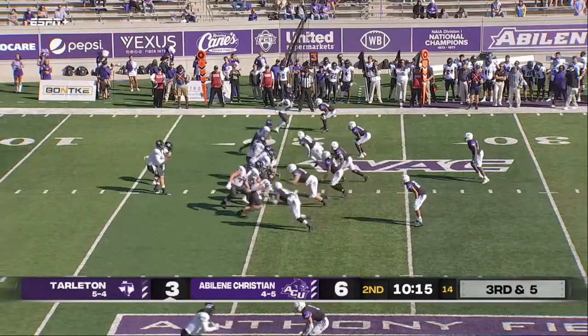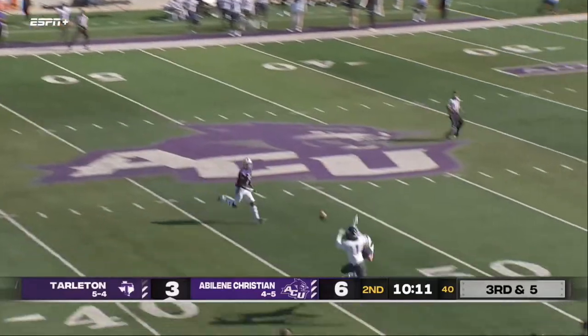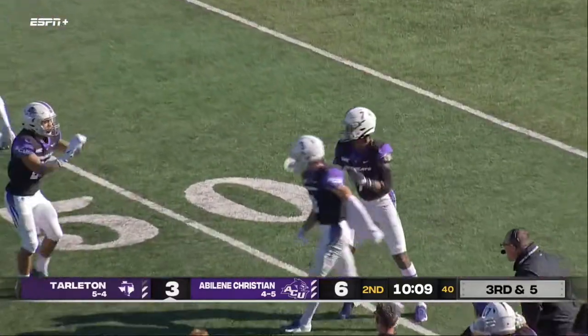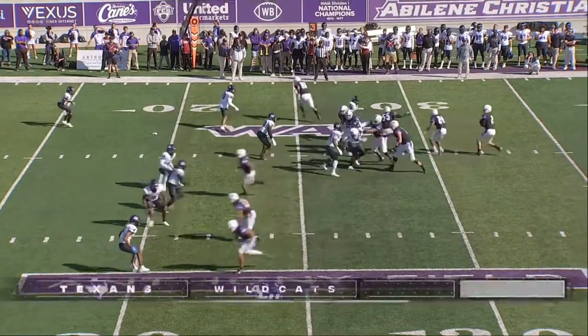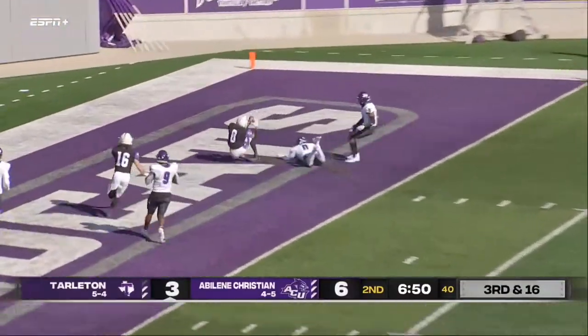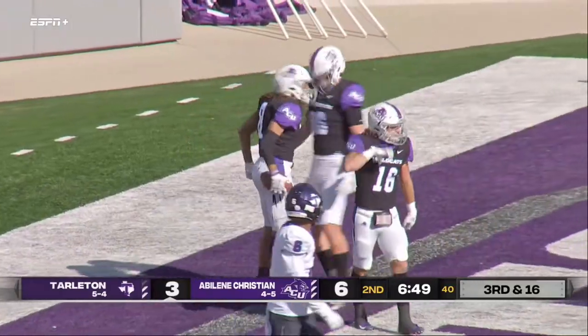Jared line for a first down. Duncan to throw, looking down the sideline — adjusting and dropped off the hands of Bitson. Derek Simmons in coverage goes right through and then makes the tackle. Third and 16, Mansell looks into the end zone — it is caught! And it is Kobe Clark for the touchdown!